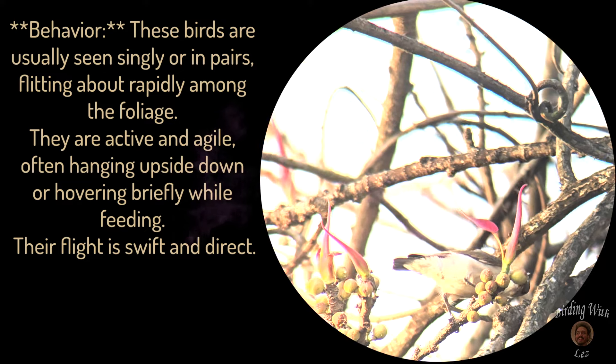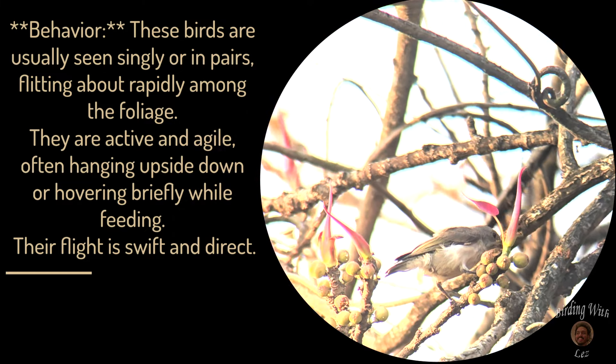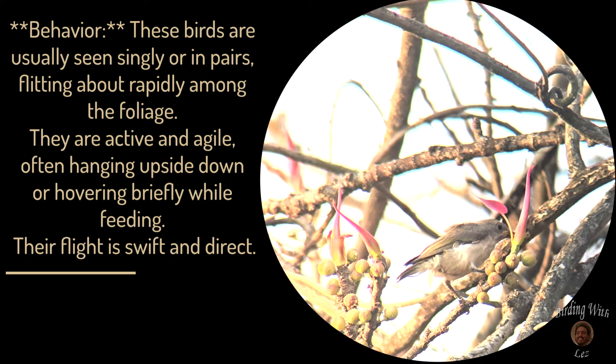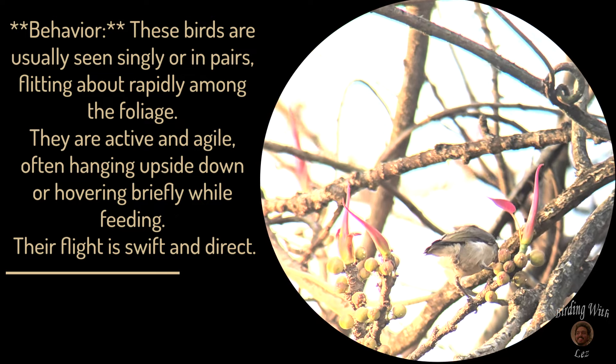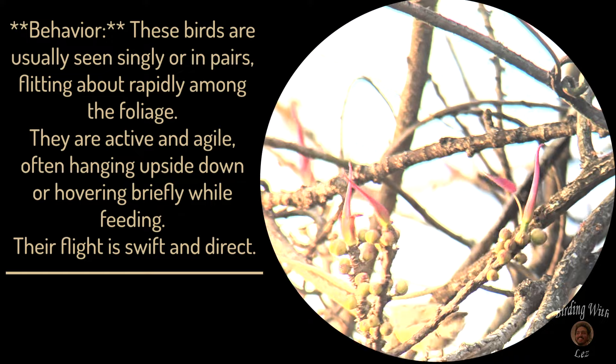Behavior: these birds are usually seen singly or in pairs, darting about rapidly among the foliage. They are active and agile, often hanging upside down or hovering briefly while feeding. Their flight is swift and direct.